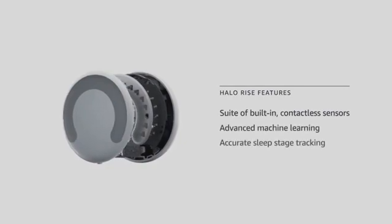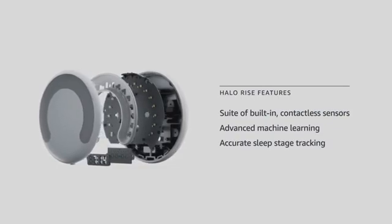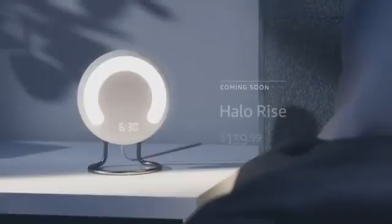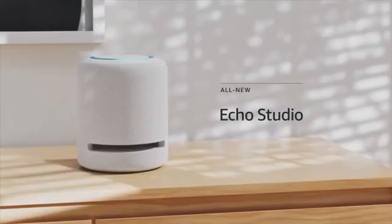It doesn't have any cameras or microphones. It uses no-contact, low-energy sensor technology and advanced machine learning to sense movement and respiratory patterns, allowing it to accurately determine your sleep stages throughout the night. Halo Rise is $139.99 and will be available later this year. It comes with six months of Halo membership for access to even more resources aimed at helping customers move, eat, and feel better.